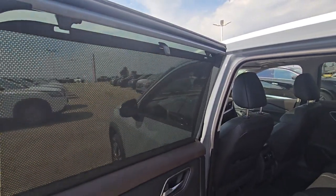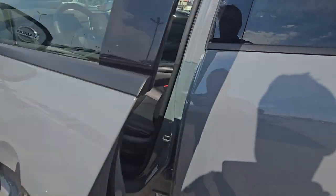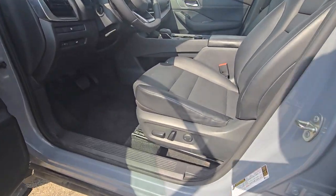Keyless entry, all power and leather inside.